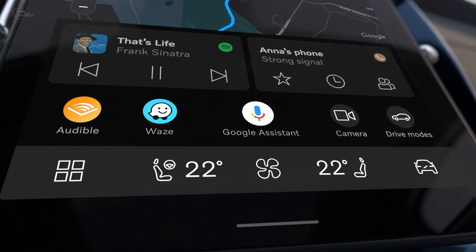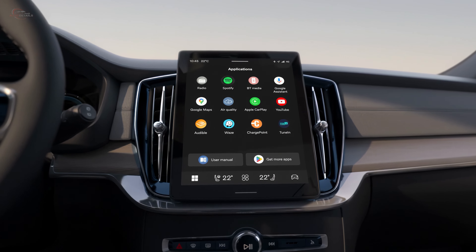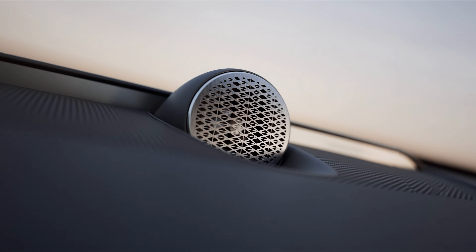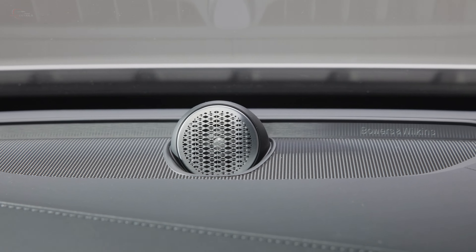The software interface is derived from Google's Android Automotive system, but Apple CarPlay is standard on both screens for iPhone users. The XC90 comes with a standard 10-speaker stereo system and a 220-watt amplifier.